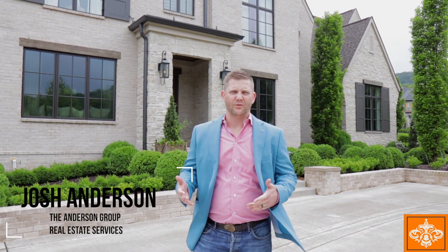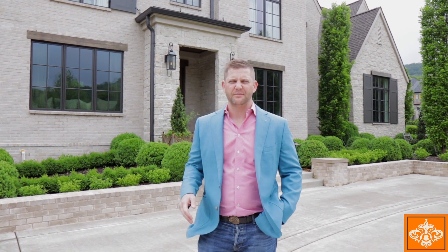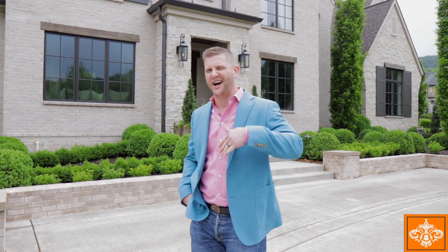Hey guys, Josh Anderson. Welcome to my new listing. This home is at 1004 Cartwright Close Drive in the Cartwright Close subdivision. This custom-built home sits on two acres. It is five bedrooms, five full bathrooms, three powder rooms, and just over 8,000 square feet. Let's check it out.